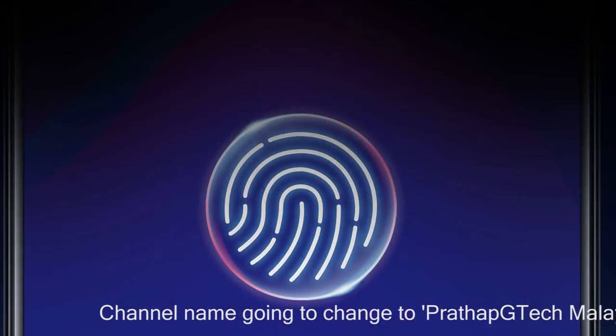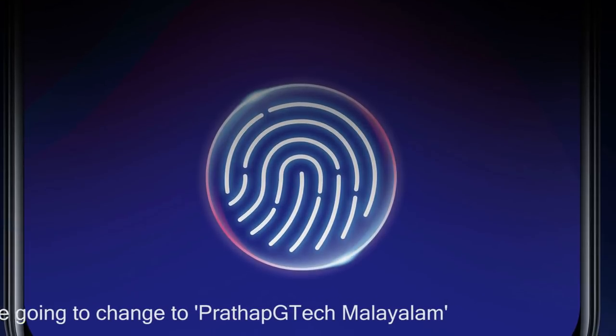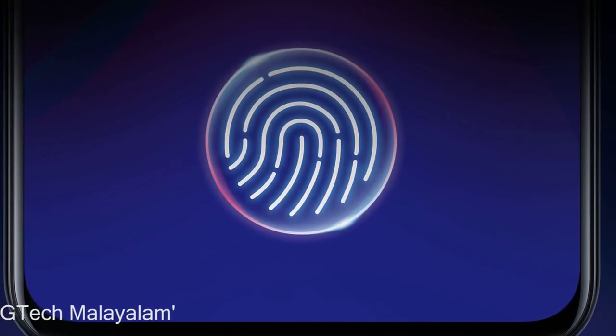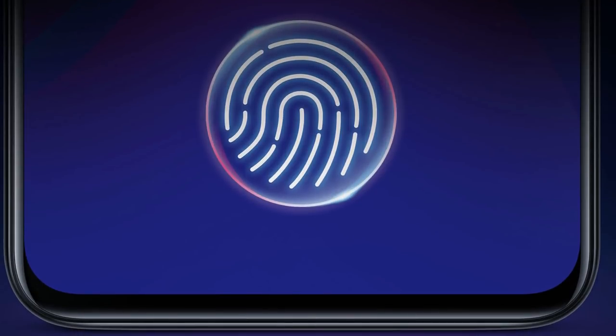Now let's look at the in-display fingerprint sensor. This is within the price range. The in-display fingerprint allows you to get all the display points on screen. It's comfortable to use with easy touch points.